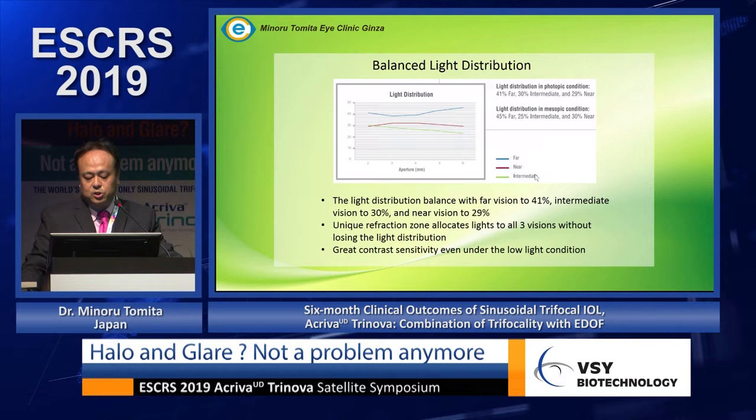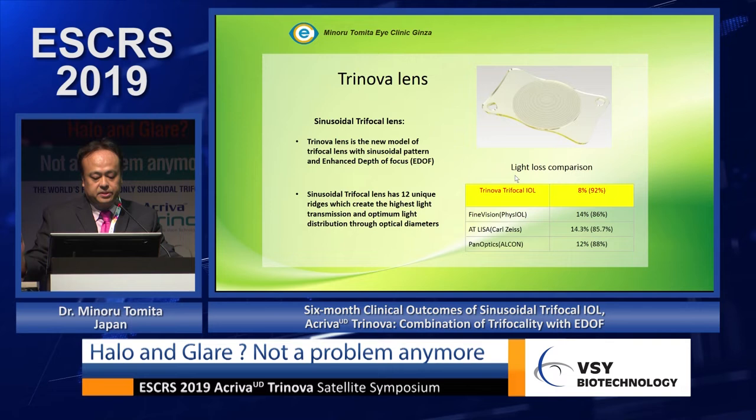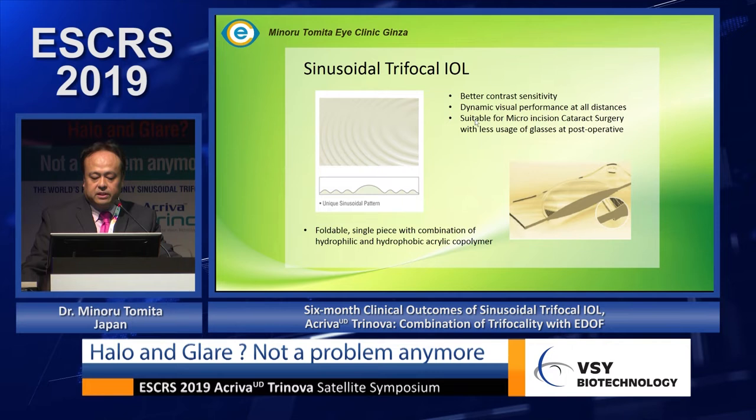This lens compensates for light loss better than other lenses — only 8 percent of light is lost. By comparison, FineVision loses 14 percent, AT LEAST loses 40 percent, and PanOptix loses 12 percent. The sinusoidal trifocal pattern provides better contrast sensitivity and dynamic visual performance at all distances, suitable for micro-incision cataract surgery with less postoperative glasses use.